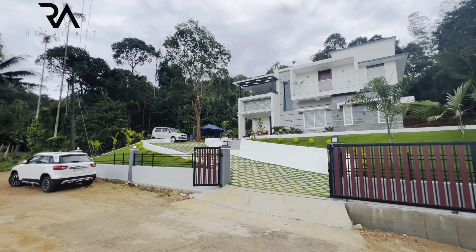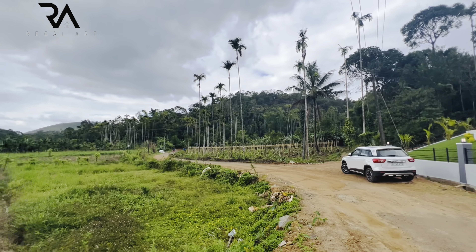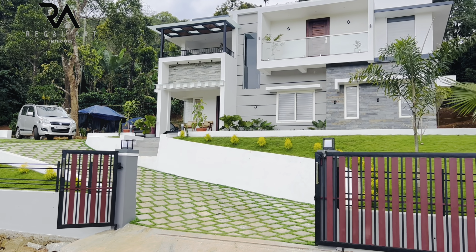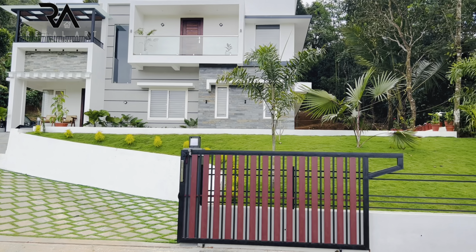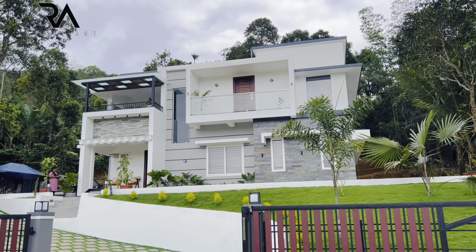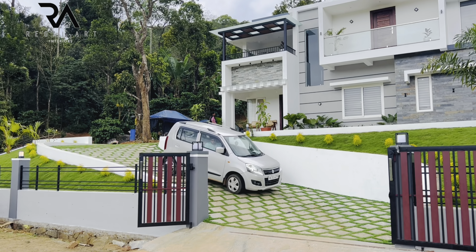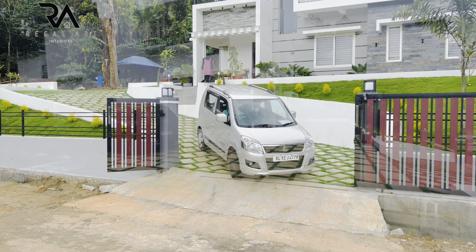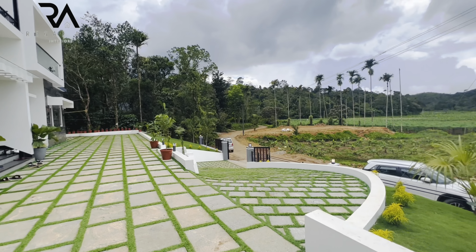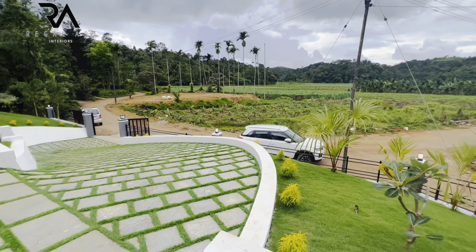Hello everyone, welcome to another video of Regal Art Interiors. The happiness that one gets when hard-earned money is spent on something which gives us positivity in its presence — that happiness, my friend, is something that we cherish for a lifetime. Getting your house interiors done will surely give you such a feeling. With this, I would like to introduce you all to a recently completed project in Manandavadi, Wayanad district, Kerala.